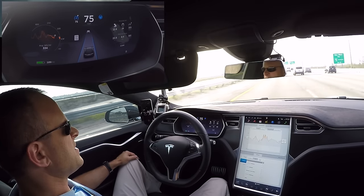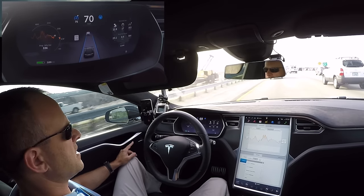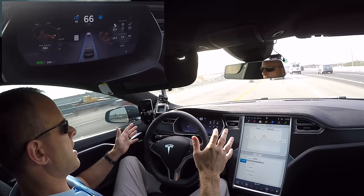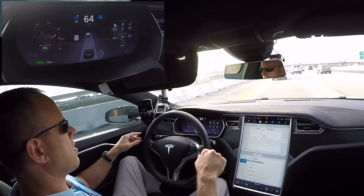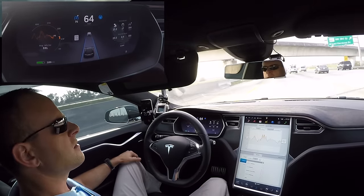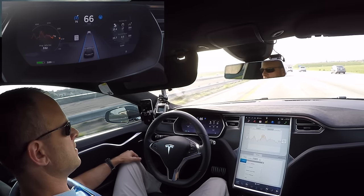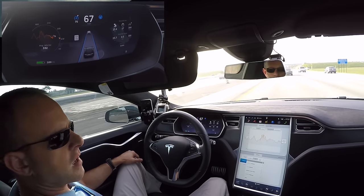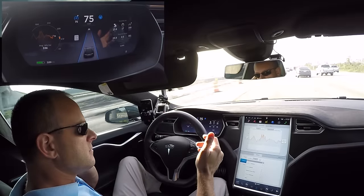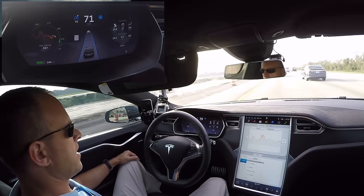One thing you've got to be careful of is not falling asleep. How would it know if you dozed off — would the thing just keep driving until it ran out of charge? Supposedly, if it asks you to take the wheel and you don't within a certain time frame, the car actually pulls over to the side of the road and stops. Here we come up on construction, and even with irregular cones and things right there, it just went by fine keeping its lane — with just a small adjustment for the construction zone.